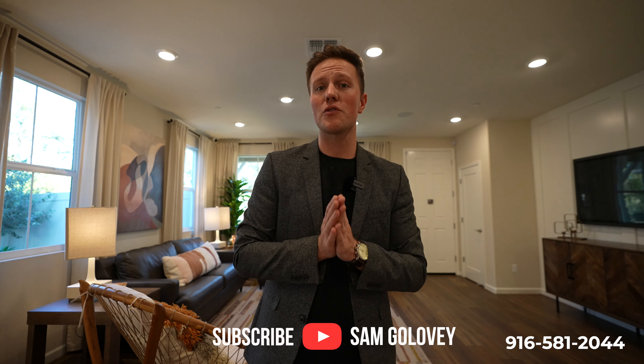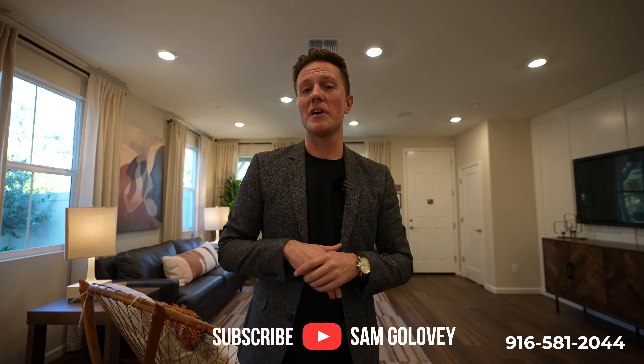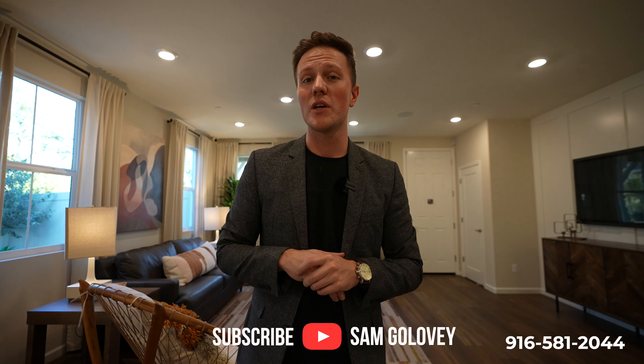Well guys, I hope you've enjoyed this tour of these brand new homes here in Citrus Heights. If you ever have any more questions or are thinking about moving here in the greater Sacramento area, reach out to me and my team down below — we'd love to help you out any way that we can. My name is Sam Galovi. Thanks so much for watching — we'll see you next time.